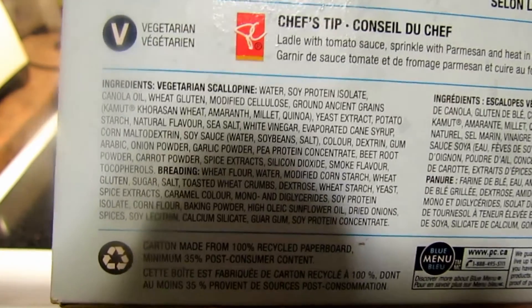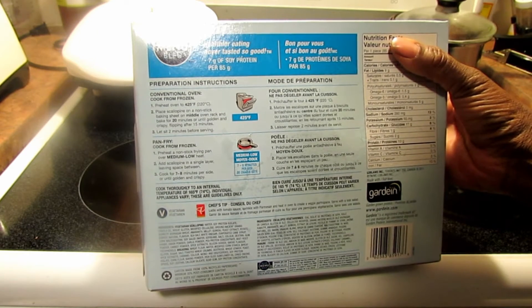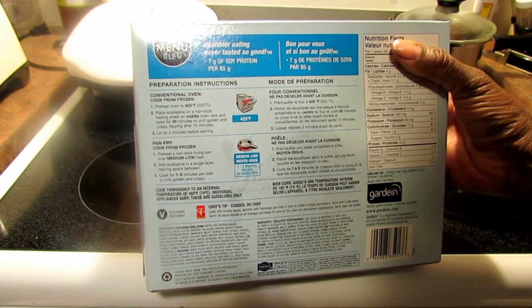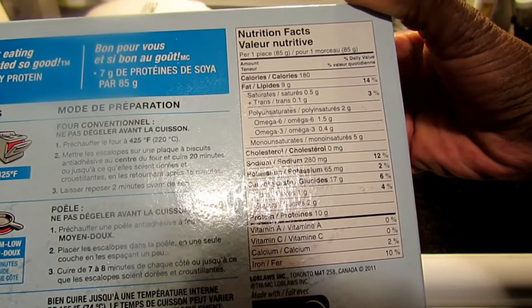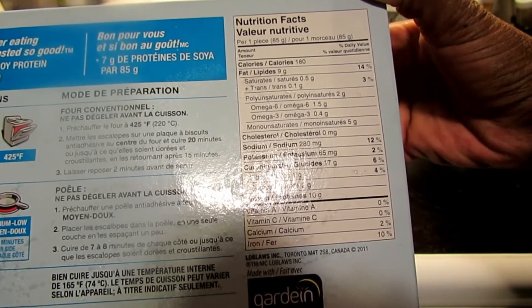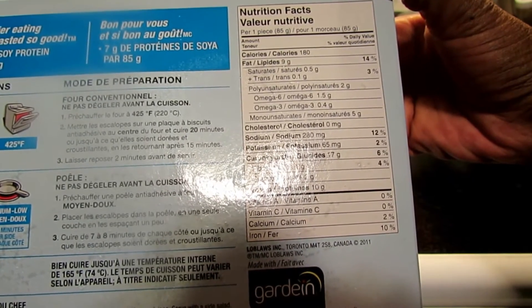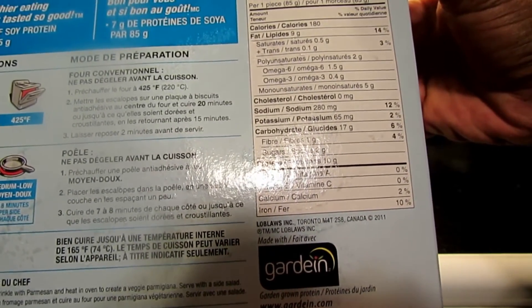How to prepare: you can cook it in the oven for about 20 minutes on the middle rack, or pan fry from frozen over medium-low heat for seven to eight minutes on each side. Nutritional facts per patty: 180 calories, 9 grams of fat, 0.5 grams saturated fat, 2 grams polyunsaturated fat (omega-6 1.5g, omega-3 0.4g), 5 grams monounsaturated, 0 cholesterol, 280mg sodium, 65mg potassium, 17 grams carbohydrates, 1 gram fiber, 2 grams sugar, 10 grams protein, calcium 2%, iron 10%. Packaged for Loblaws, made by Gardein.